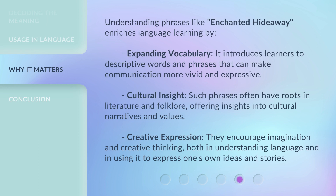Understanding phrases like Enchanted Hideaway enriches language learning by expanding vocabulary. It introduces learners to descriptive words and phrases that can make communication more vivid and expressive. Such phrases often have roots in literature and folklore, offering cultural insight into cultural narratives and values. They also encourage imagination and creative thinking, both in understanding language and in using it to express one's own ideas and stories.